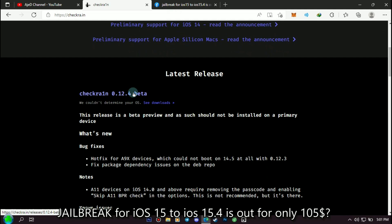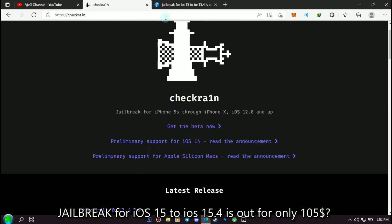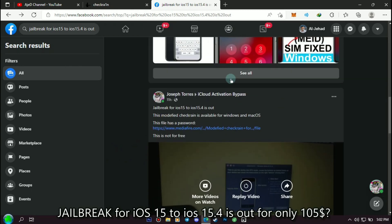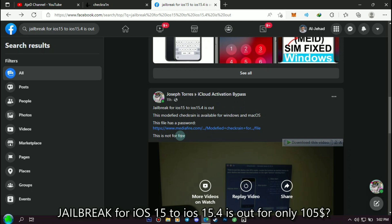Let's get started. I saw this post on a group called iCloud Activation Bypass, posted by Joseph Torres. He says jailbreak for iOS 15 to iOS 15.4 is out, and it is a modified checkra1n, also available on Windows 10 and macOS. There is a link for the file, but it has a password and must be purchased before getting the password.